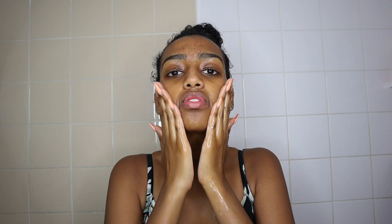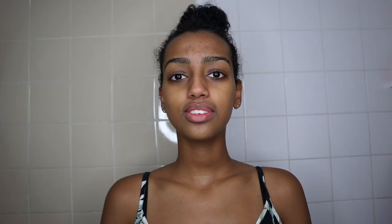I just take one pump of the face wash and basically massage it into my skin. Now that my face is all clean, I'm going to go in with the Hyaluronic Acid by The Ordinary. This is basically a serum that really helps you hydrate your skin.